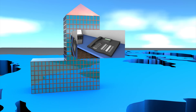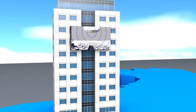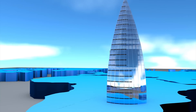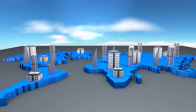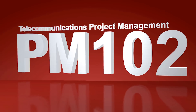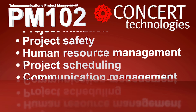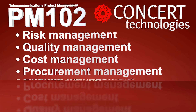You want to consistently deploy technology at multiple locations, on time and under budget. If you want the project management expertise to execute large technology infrastructure rollouts, the Bixi PM102 course taught by Concert Technologies covers the skills you need to effectively manage the process.